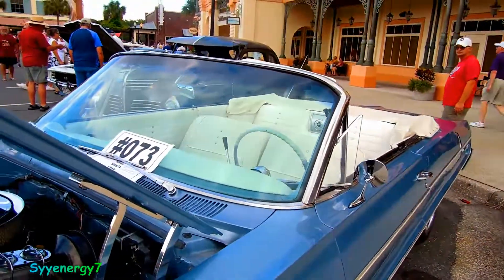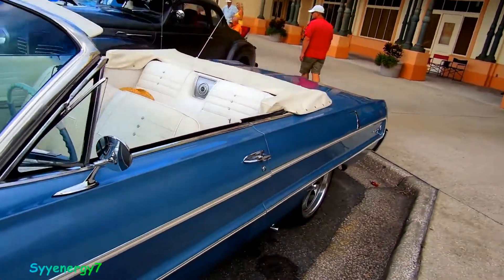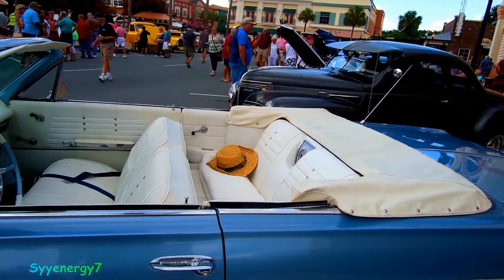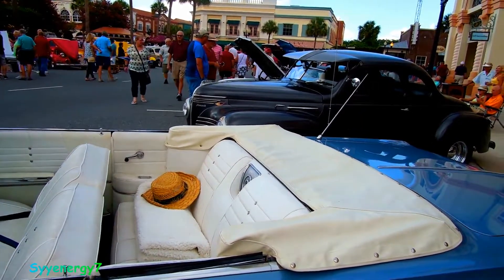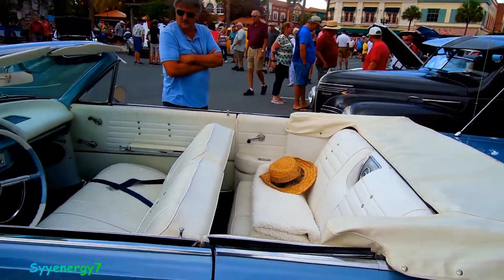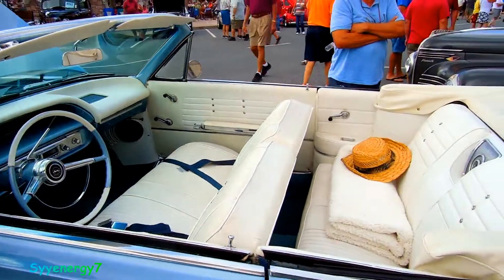You've got AC with the windows down, and with that vent window you don't always need it. You can unzip the back window and the air will just blow right through there, no problem. As long as you're going even five miles an hour with the top down, you're not going to get too hot.